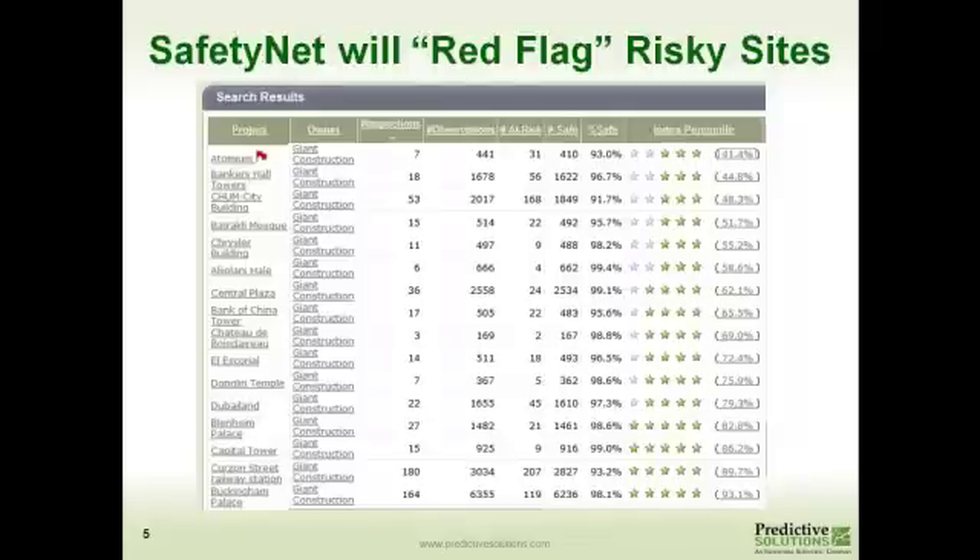How does SafetyNet help? Our application takes all this information from the different locations and facilities, runs it through our predictive model, and if it finds something out of the ordinary, it will red-flag it. That alerts us that something is not quite right and there's a higher probability that that site or location is going to have an injury. As a matter of fact, two out of three times an injury will occur within 30 days.